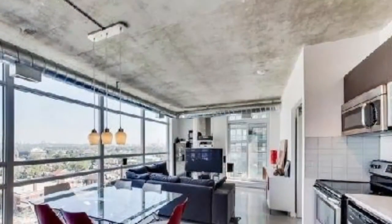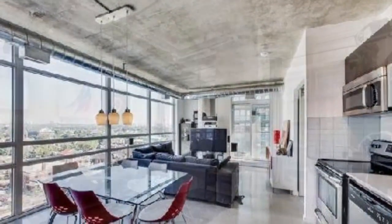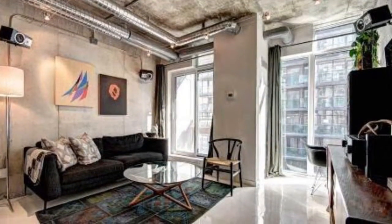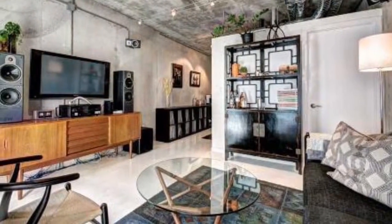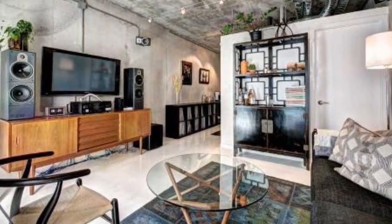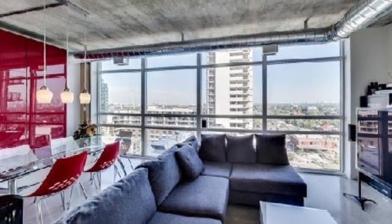Excellent open duct exposed concrete ceilings that are 9 foot in height, gorgeous views, living areas designed so you can have any furniture arrangement, functional dens, floor-to-ceiling windows allowing maximum sunlight, excellent amenities. The building is just fantastically built.